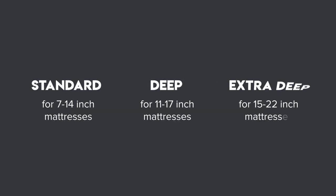Fitted sheets also have different pocket sizes that make them cling to your mattress better. If you have a thick mattress, you'll want extra deep pockets on your sheets.